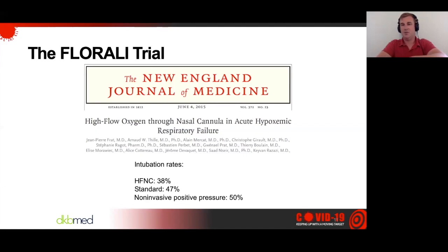In the Floralli study, high flow was essentially 50 liters a minute with FiO2 titrated to maintain a SAT of 92%. Standard was a 10-liter non-rebreather, and non-invasive was anywhere between 2 and 10 of PEEP with pressure support to deliver a tidal volume between 7 and 10 cc's per kilo of ideal body weight. My theory is that the reason non-invasive had a higher intubation rate is people don't like non-invasive — it's much less comfortable — so the therapy wasn't as effective because people are constantly pulling it off.